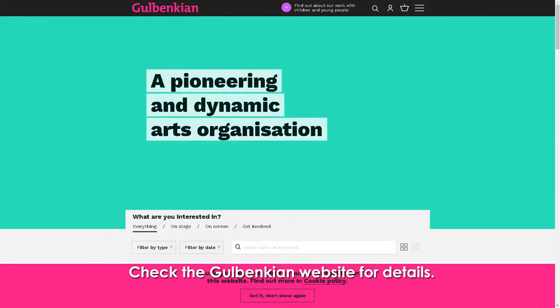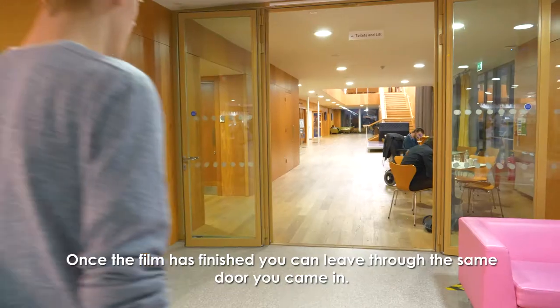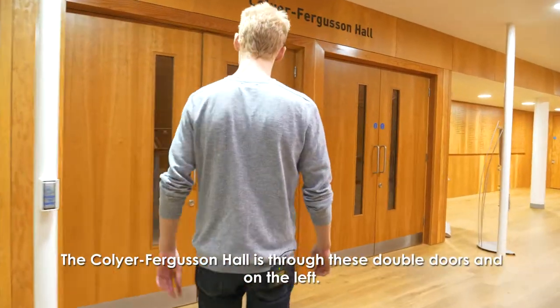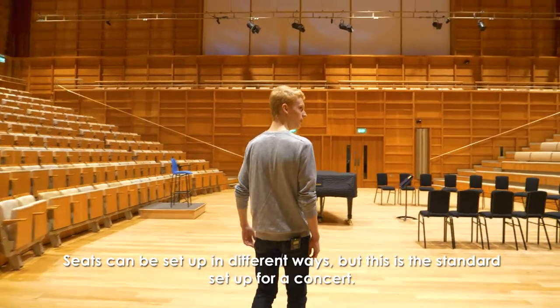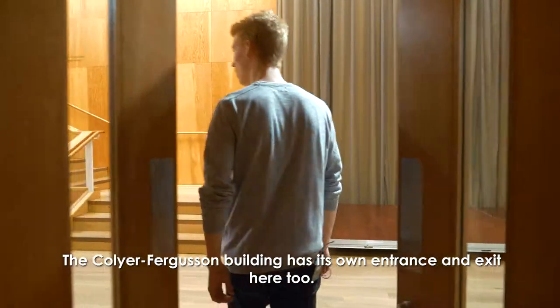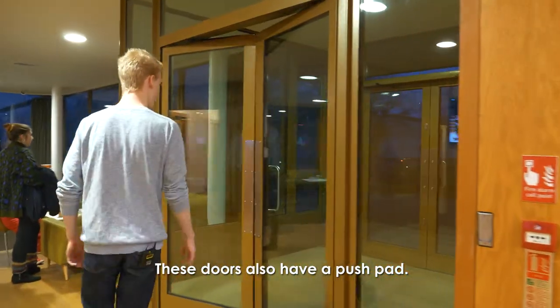Check the Galbenkian website for details. Once the film is finished you can leave through the same door you came in. The Collier Ferguson Hall is through these double doors and on the left. Seats can be set up in different ways but this is the standard setup for a concert. The Collier Ferguson building has its own entrance and exit here too, and these doors also have a push pad.